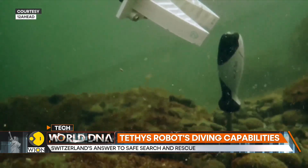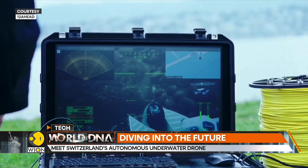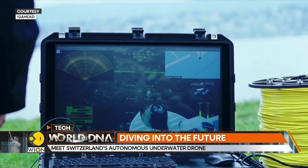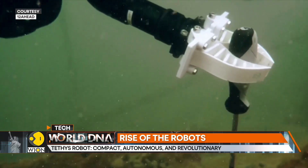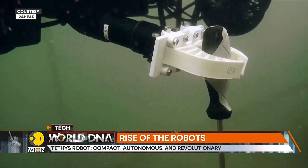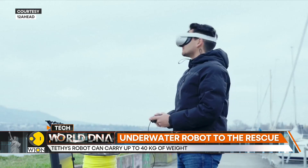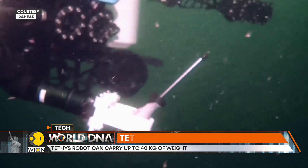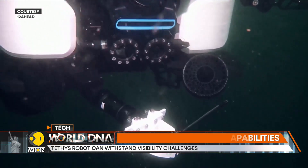With an impressive carrying capacity of up to 40 kilograms, the robot can transport valuable items back to the surface. It also uses AI and visual feature recognition software along with underwater acoustic sensors to cope with limited visibility. The underwater robot has already been used by several local authorities for underwater research and search and rescue operations.